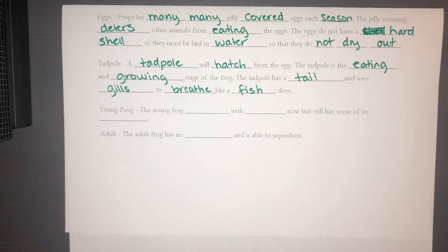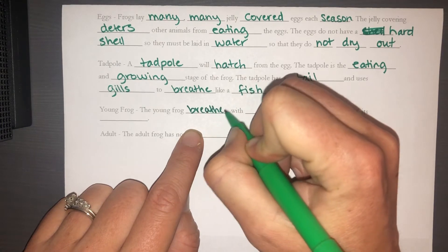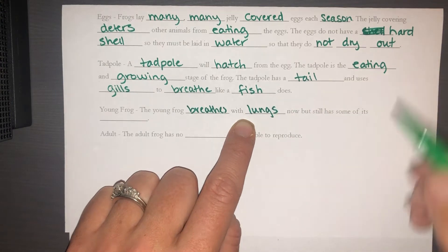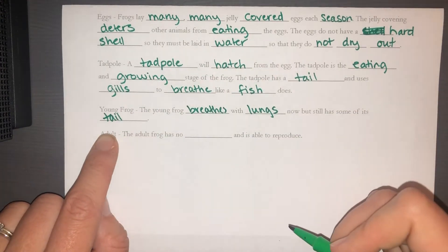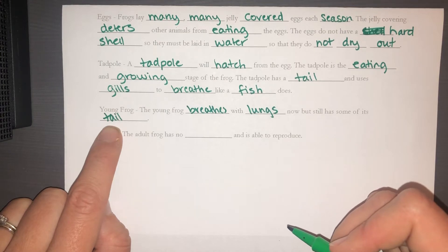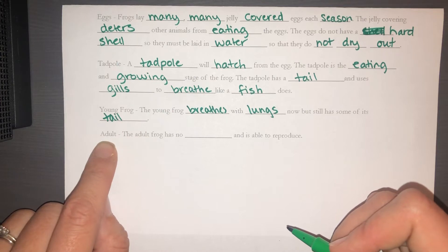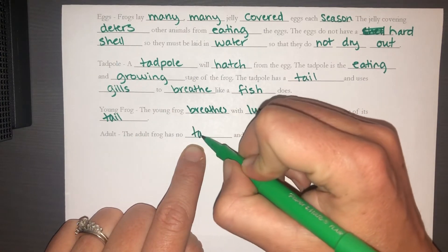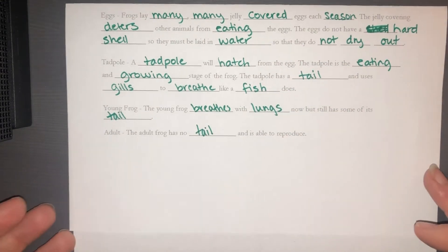The difference between a tadpole and a young frog is that the young frog breathes with lungs but still has some of its tail left over. As it grows all four legs and loses the tail, it's slowly transitioning into an adult. The adult frog has all four legs, no tail, and the key quality is that it's able to reproduce.